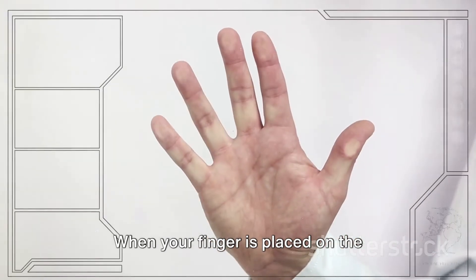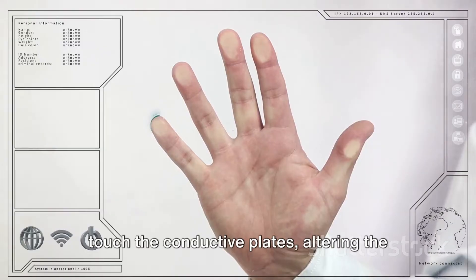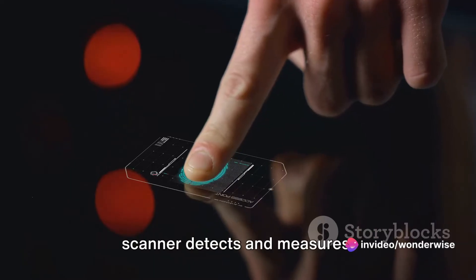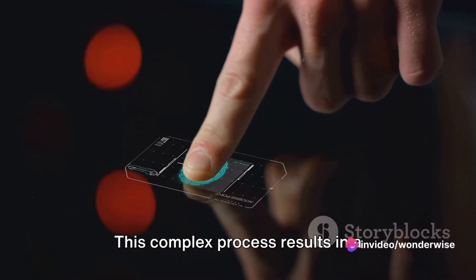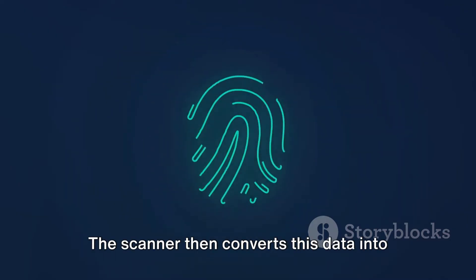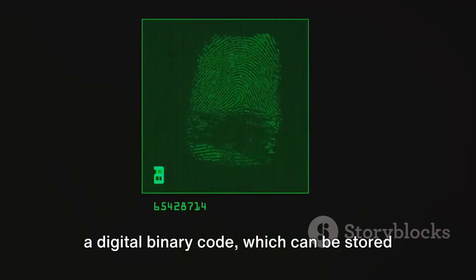When your finger is placed on the scanner, the ridges of your fingerprints touch the conductive plates, altering the electrical charge stored in them. This change in capacitance is what the scanner detects and measures. This complex process results in a detailed map of the fingerprint. The scanner then converts this data into a digital binary code.